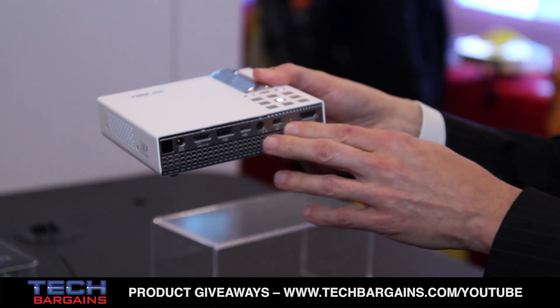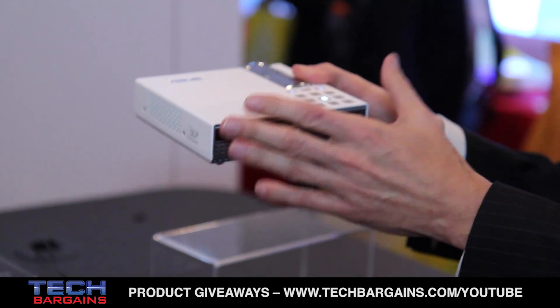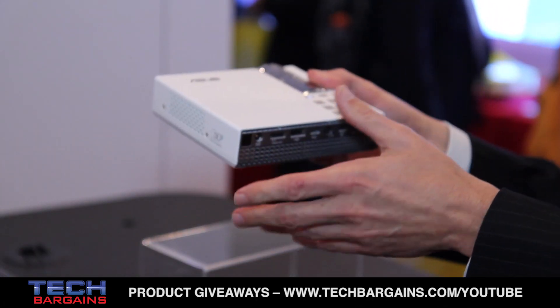It has a wide variety of inputs and the battery will last for about two hours, so you can usually watch a full-length movie with this product.